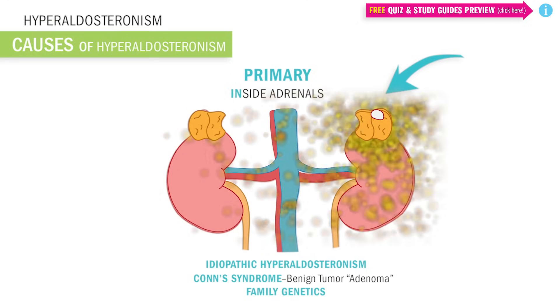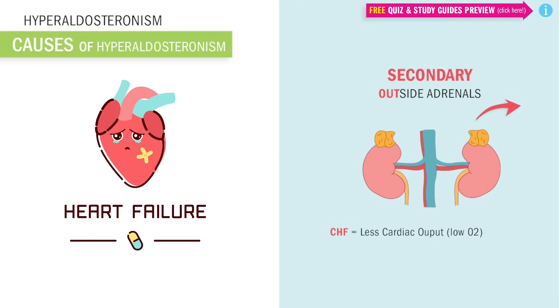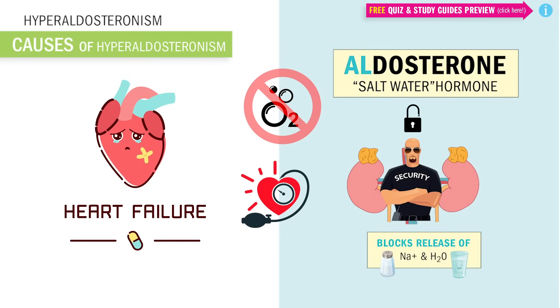Switching over to secondary causes, these are caused by things outside the adrenals. This happens in congestive heart failure, where the kidneys receive less blood flow due to less cardiac output from the heart. This low oxygen to the kidneys forces them to think the body has low blood pressure, so the kidneys react by releasing the dominoes into activation of the RAS system — the renin-angiotensin-aldosterone system.